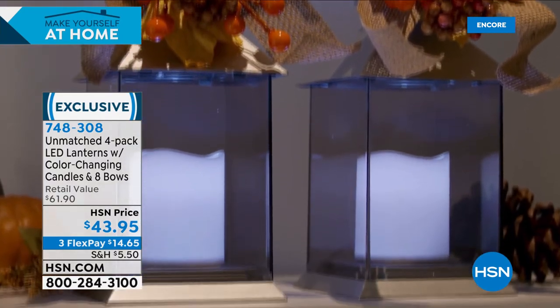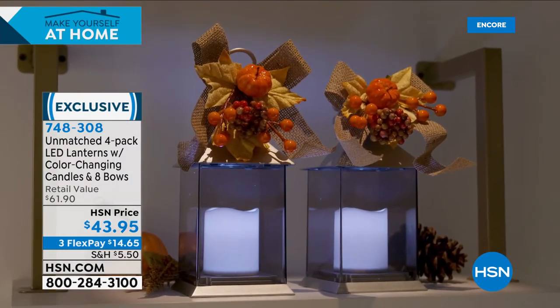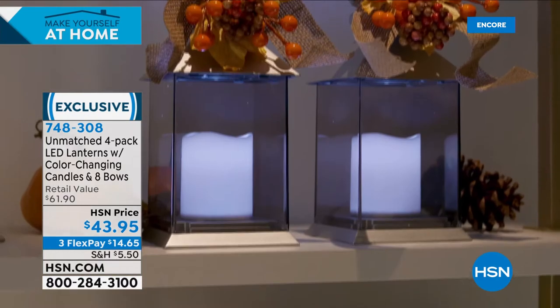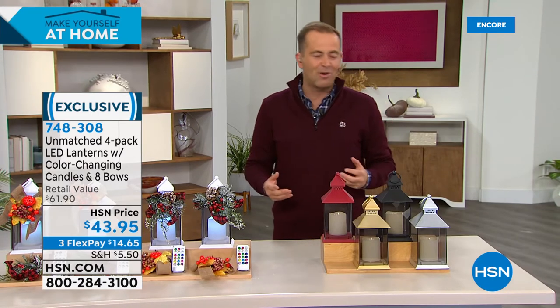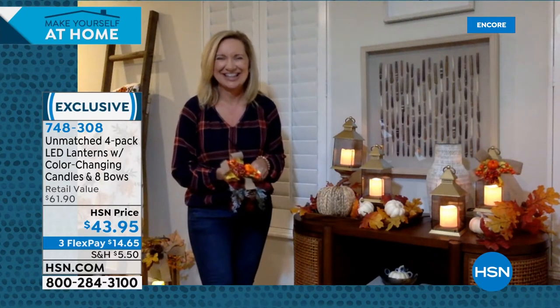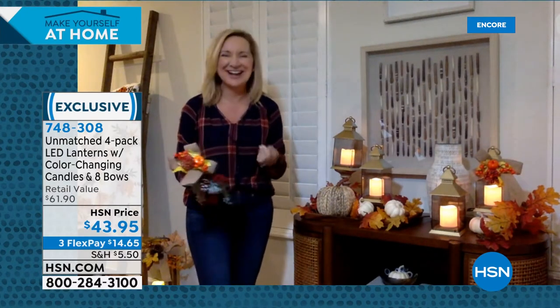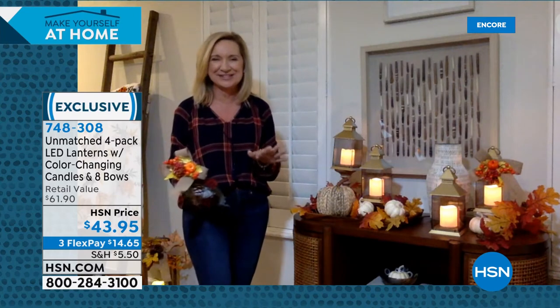When you think of a tablescape, on the mantel, in the foyer, or on a table — you could do so much with this. We need some inspiration, and we've got our dear friend the lovely Ellen Bonner joining us live. Ellen, it's great to see you. I'm so thrilled we've got these tonight. These are one of my favorite items from Unmatched. I'm going to give you lots of ideas on what to do with these in your home.